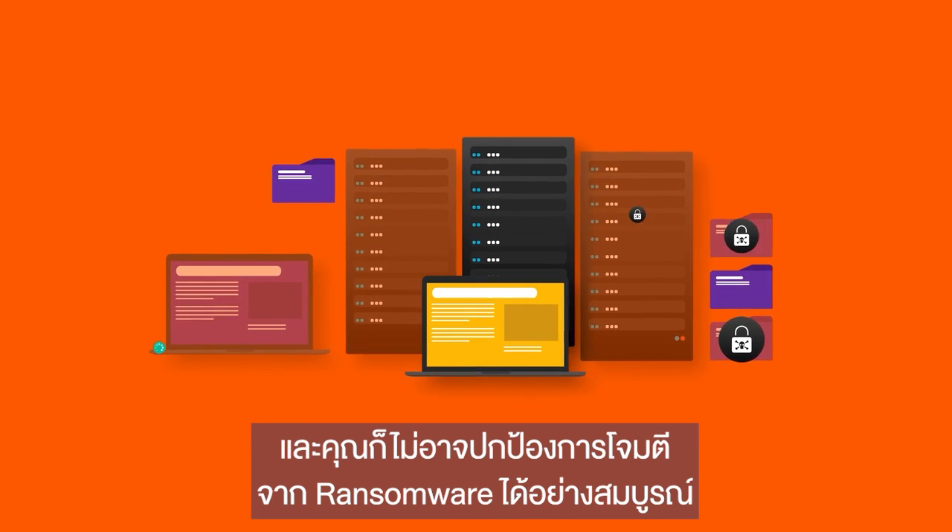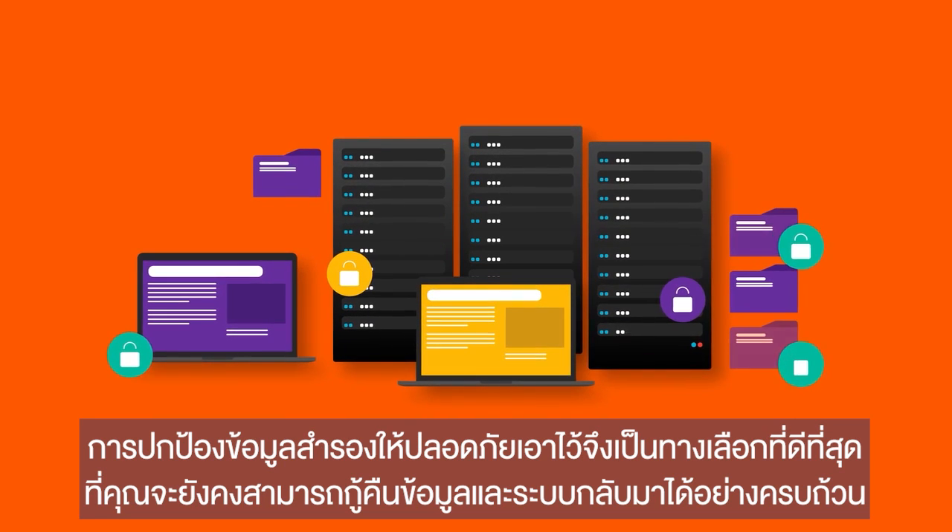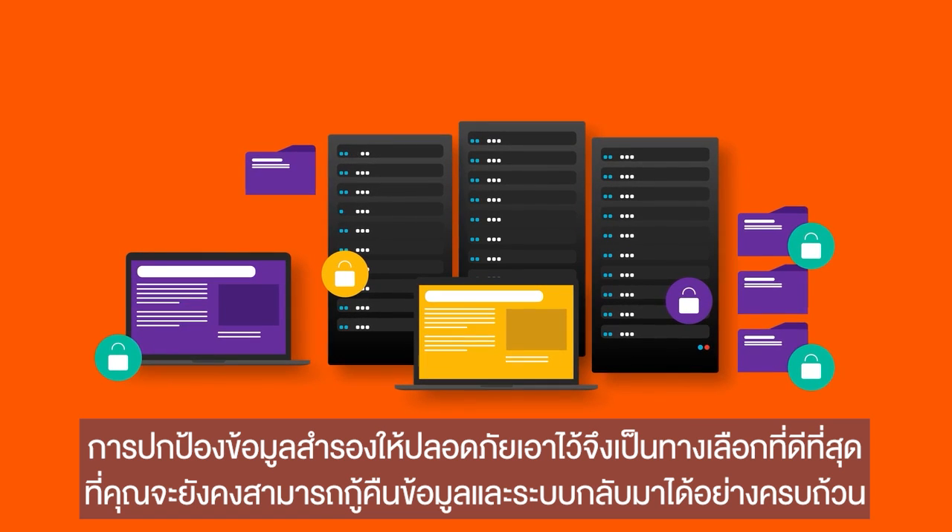Ransomware attacks can never be entirely prevented. If your business is targeted, locking down backups is the best option to completely recover your data and systems.